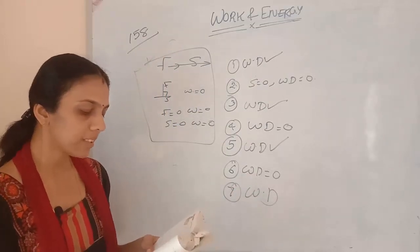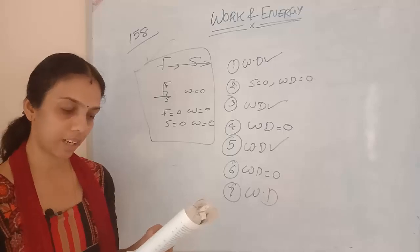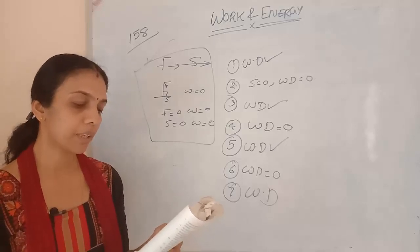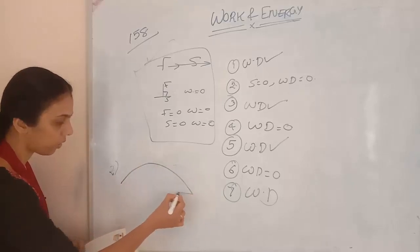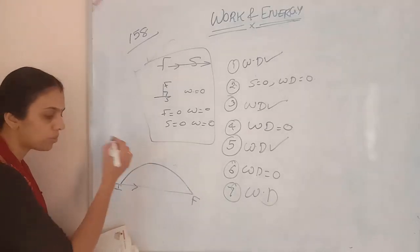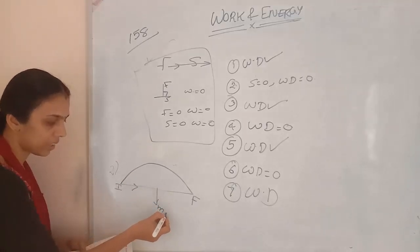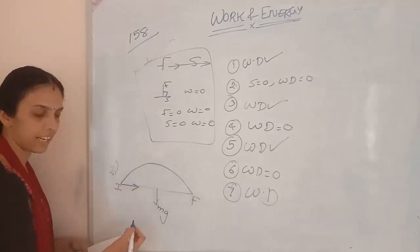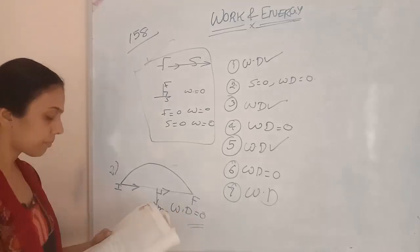Second question: an object is thrown at a certain angle to the ground, moves in a curved path, and falls back to the ground. The initial and final points lie on the same horizontal line. What is the work done by the force of gravity on the object? The displacement is horizontal. The gravitational force Mg is acting downwards. So F and displacement are perpendicular to each other, and therefore work done will be equal to 0.